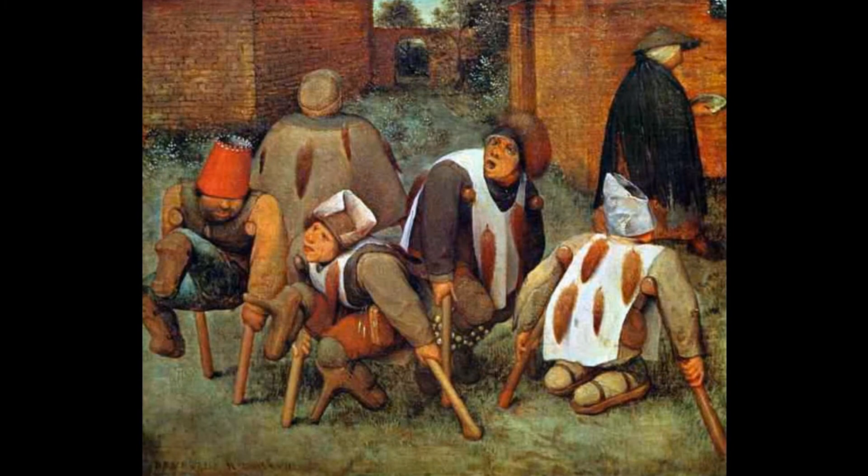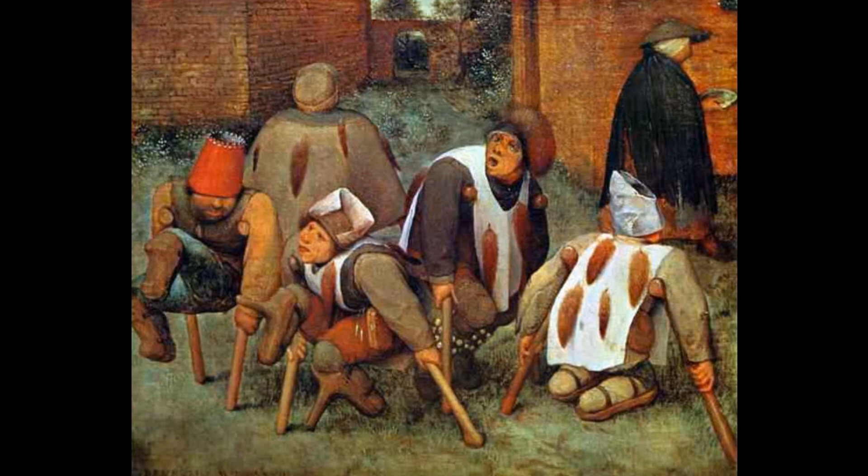Peter Bruegel's The Beggars — painted in 1568, The Beggars is the only Bruegel in the Louvre and was received in 1892 as a gift.